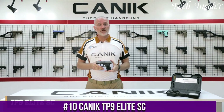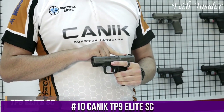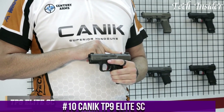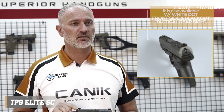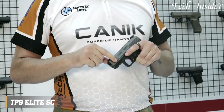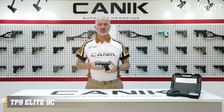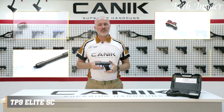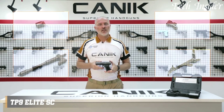Number 10. The Canik TP9 Elite SC is a compact and versatile semi-automatic pistol designed for concealed carry and self-defense. Chambered in 9mm, it strikes a balance between firepower and concealability. The Elite SC features an ergonomic grip, adjustable backstraps, and a Picatinny rail for accessories, ensuring a comfortable and customized shooting experience. It's equipped with Warren Tactical Sights and offers an extended 12-round magazine, making it ideal for personal protection.